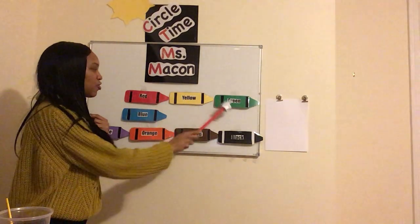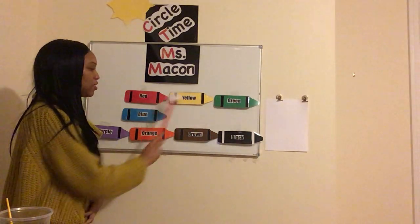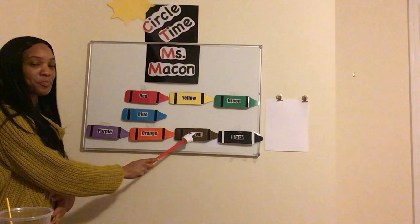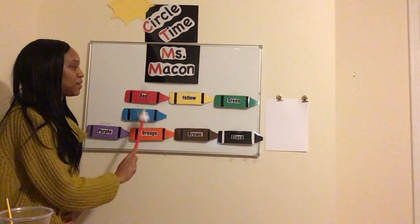Red, yellow, green and blue, green and blue. Red, yellow, green and blue, green and blue. Purple, orange, brown and black. Red, yellow, green and blue, green and blue.